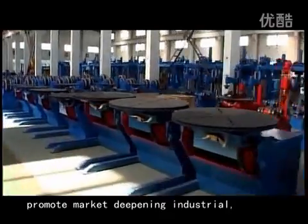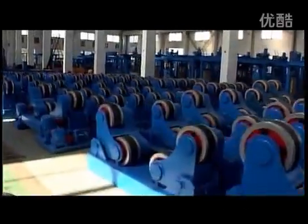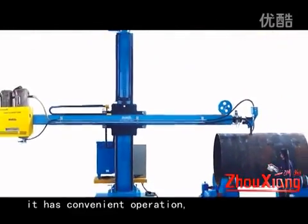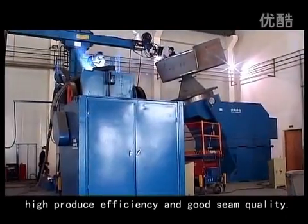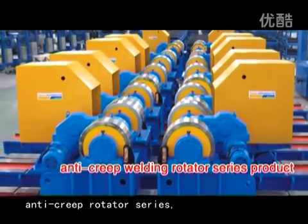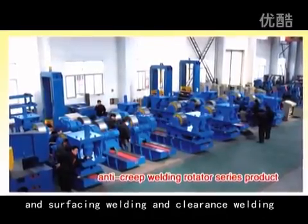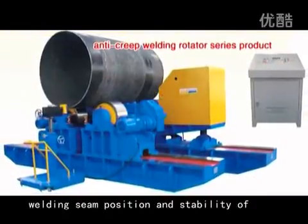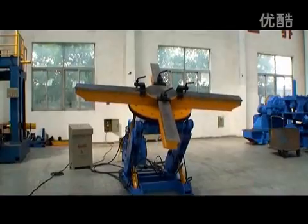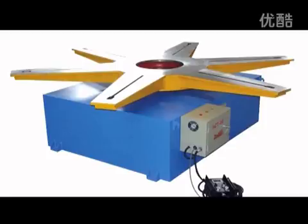In order to promote market-dependent industry, Zhouxiang developed a series of assistant machines. They feature convenient operation, high production efficiency, and good seam quality. These include: Auto Welding Manipulator series, Anti-Creep Rotator series — suitable for heavy workpieces requiring high precision of welding seam position and stability of welding speed — Welding Rotator series, and Welding Positioner series.